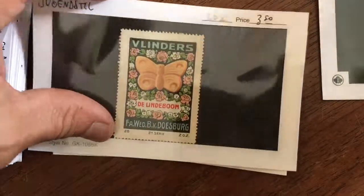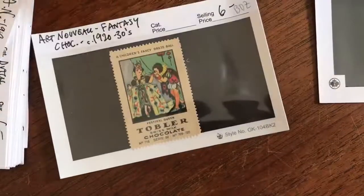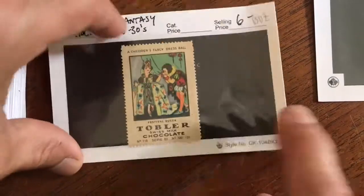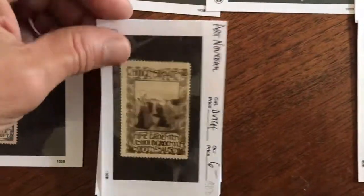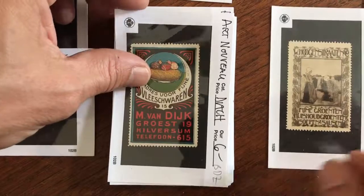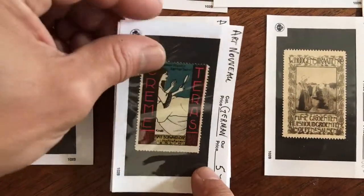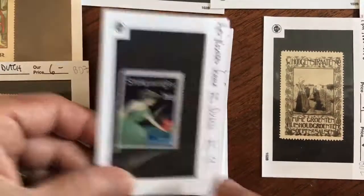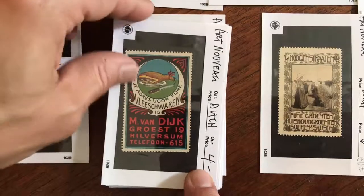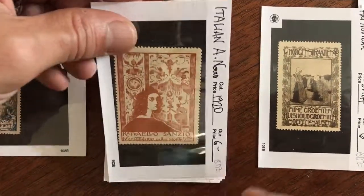These are very collectible and are a lot of fun to look at. We've got a group with these. For instance, this is Italy 1919. Many of these look like really small posters, which is what they are. It's for soap. That's an Italian one.